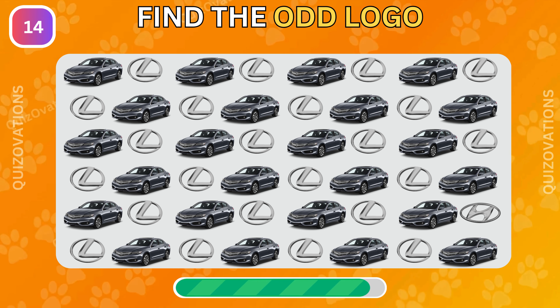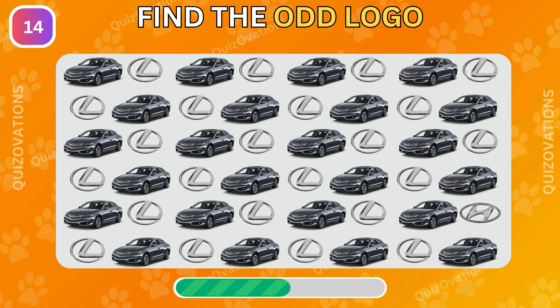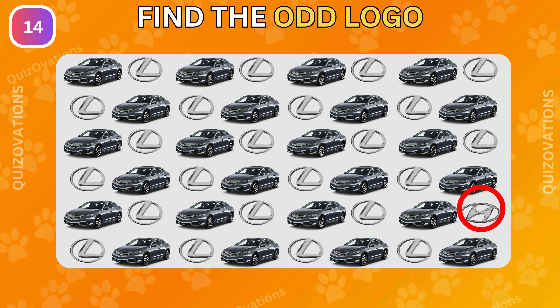Now can you find the odd logo in this picture? It's hiding here. Did you find out?